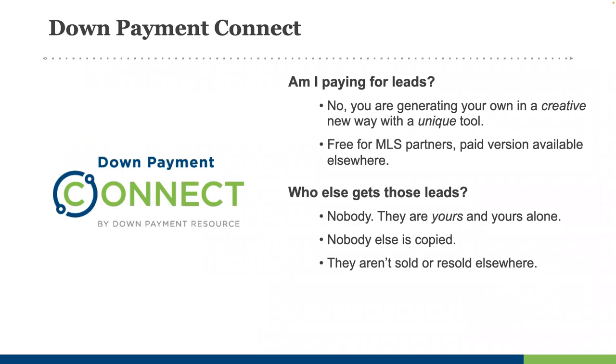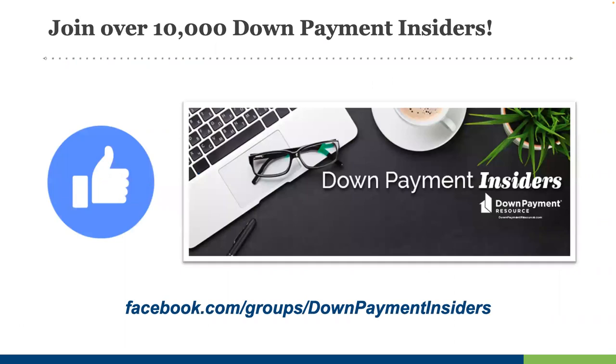We'd also love for you to join our growing Facebook group, Downpayment Insiders. There you can join over 9,000 real estate agents, loan officers, housing counselors, and even DPA providers as they discuss best practices with DPAs, first-time homebuyers, working with lenders, marketing ideas, and much more. You can listen in and learn, or participate in the dialogue and engage with your peers.